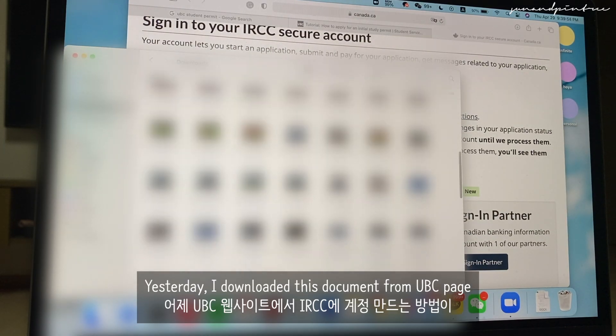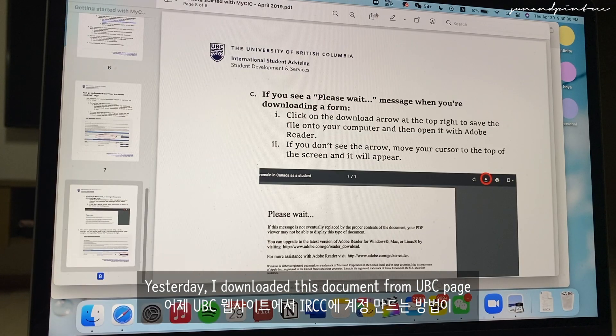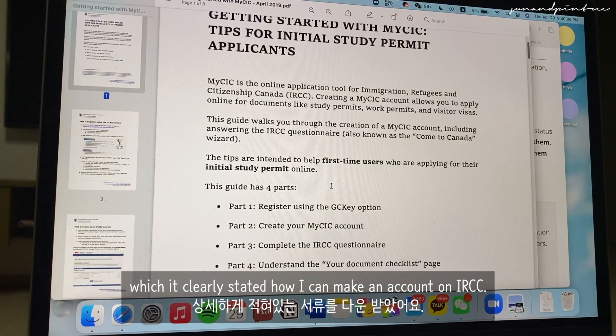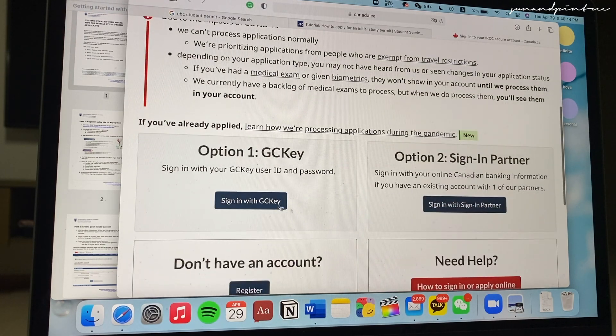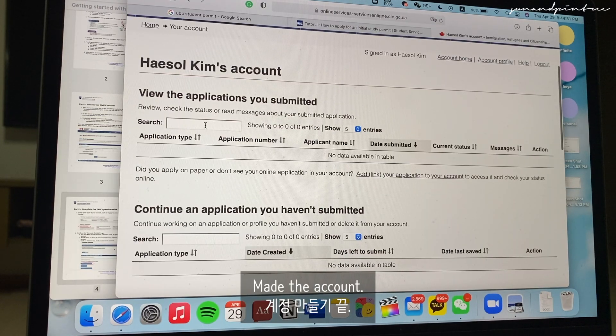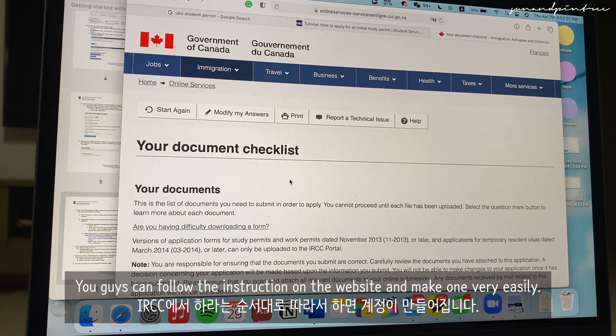Yesterday I downloaded a document from the UBC page that clearly stated how I can make an account on IRCC. Part one: register using the GCKey option. The process of making the IRCC account was very self-explanatory. You can follow the instructions on the website and make one very easily.